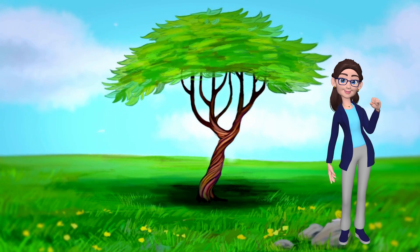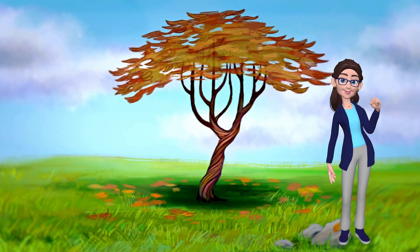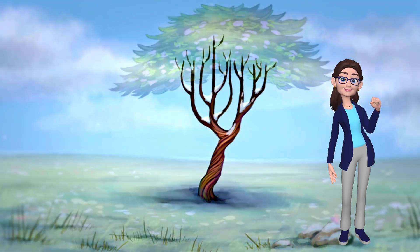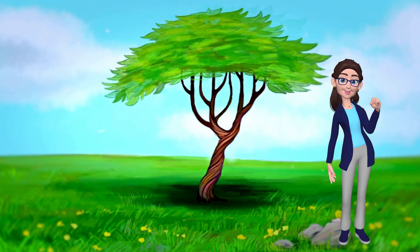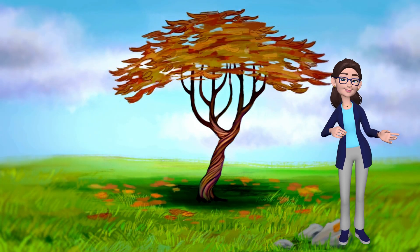And there you have it, our fantastic season showtime. The Earth's tilt is like a magical wand, giving us the gift of changing seasons. So every time you see snowflakes dance or flowers bloom, remember, it's our Earth putting on a spectacular show just for you.